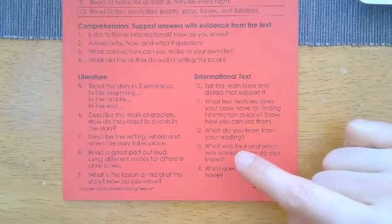What was fact and what was opinion, and how do you know? Kids are great at pointing out fact from opinion, but the 'how do you know' piece is key — how do you know it is a fact? How do you know it's an opinion? Finally, what questions do you have? Informational text really lends itself to research-type questions, so this is a great time to reflect and see where you want to take a little more research beyond the book.